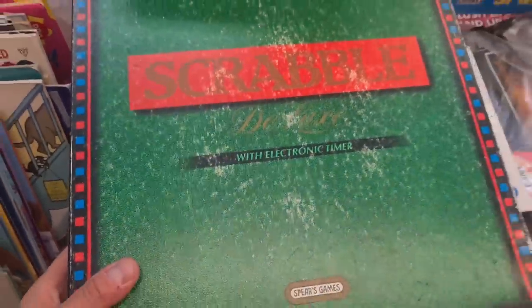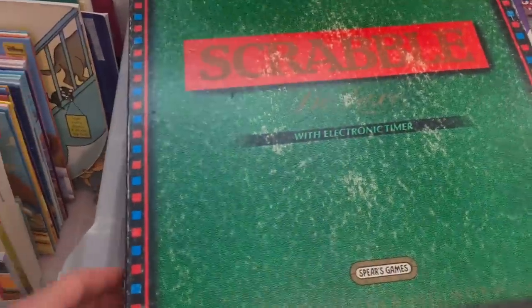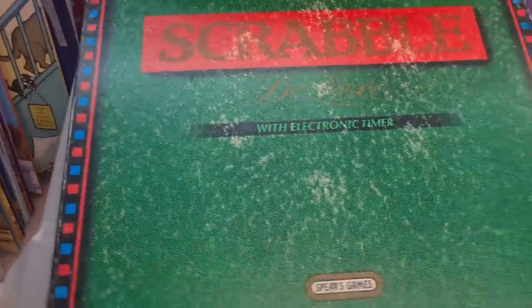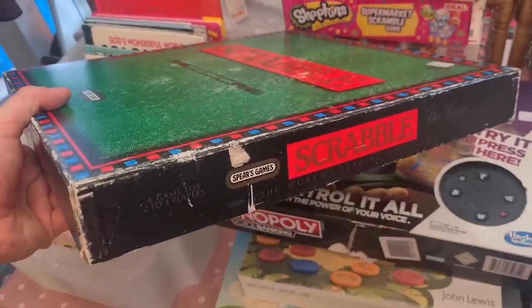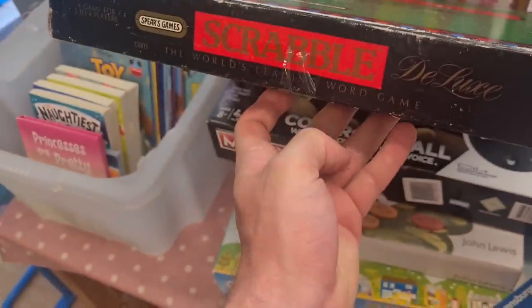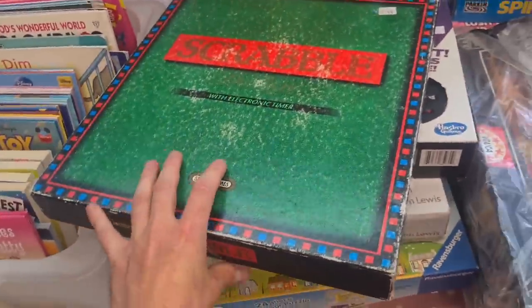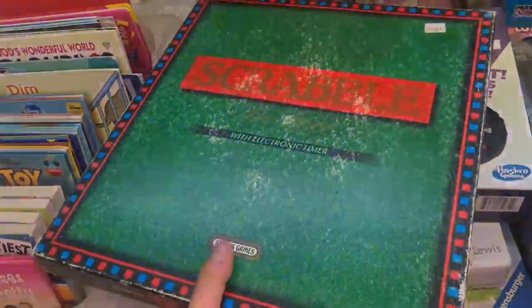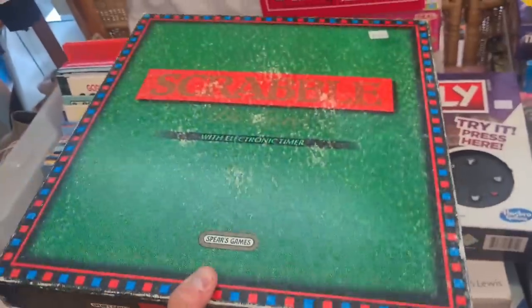Batman Scrabble Deluxe with electronic timer - £3.99. Solds are all over the shop, average of £15 plus post, maybe pushing a bit more. Going to get that. It's a big box but should stack up well, and even if it hangs around till Christmas it's the type of thing that'll always sell.